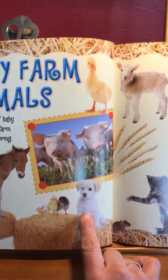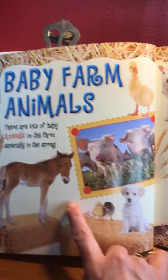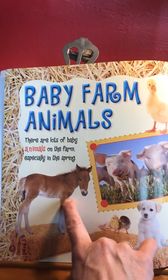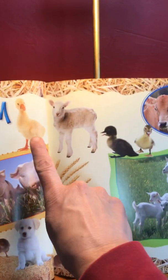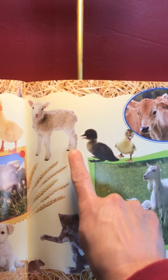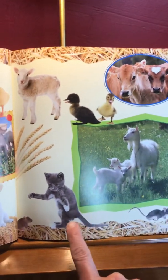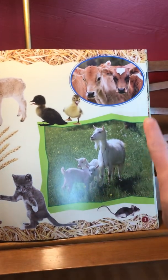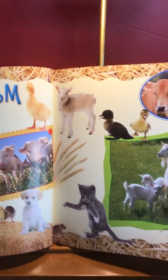I see a baby puppy — a baby dog is a puppy. You can see the chicks, the baby horse, the baby pigs, the duck, the sheep, a goat, a cat, a mouse, and some cows. So we're going to learn the names of all these babies.